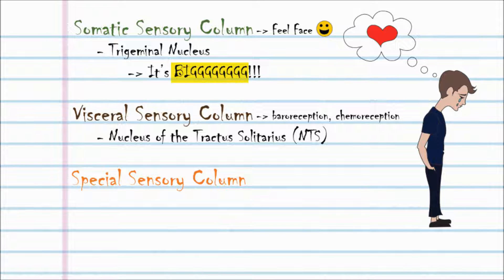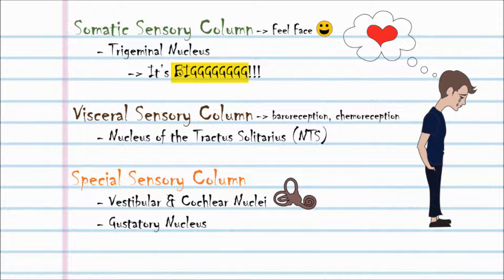The special sensory column. What's the difference between a special sense and a general sense? A special sense has a specialized organ devoted to it. This includes olfaction, audition, vision, balance, and gustation. General senses include pain, touch, pressure, vibration, proprioception, and temperature. The special sensory column includes the vestibular and cochlear nuclei, as well as the gustatory nucleus. You can remember this by thinking of these nuclei as providing a balanced diet.